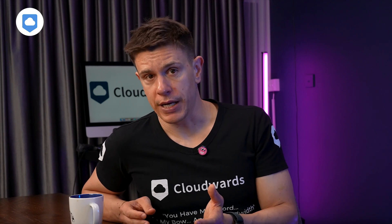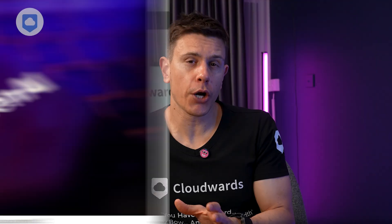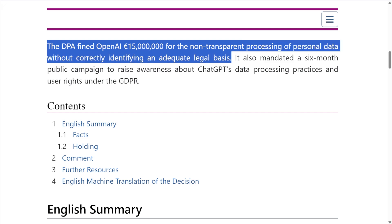But not everyone agrees this applies to OpenAI's best practices. Italy's data protection agency, Garante, fined OpenAI 15 million euros in December last year. They argued that the company's web scraping actually violates GDPR in major ways, including training ChatGPT without correctly identifying an adequate legal basis, violating GDPR's Article 6.